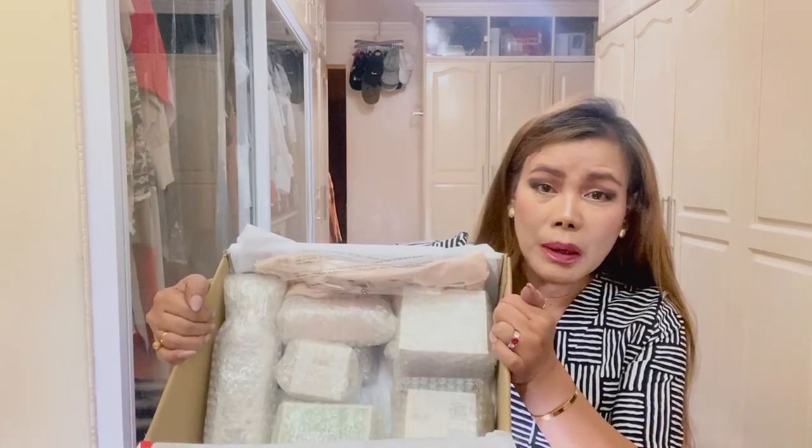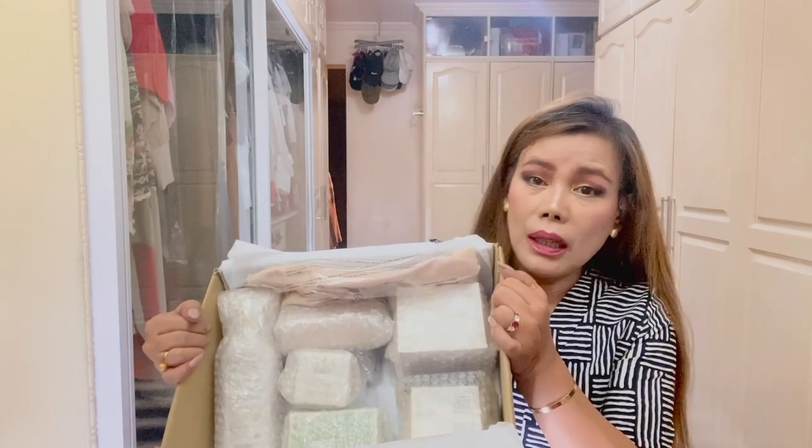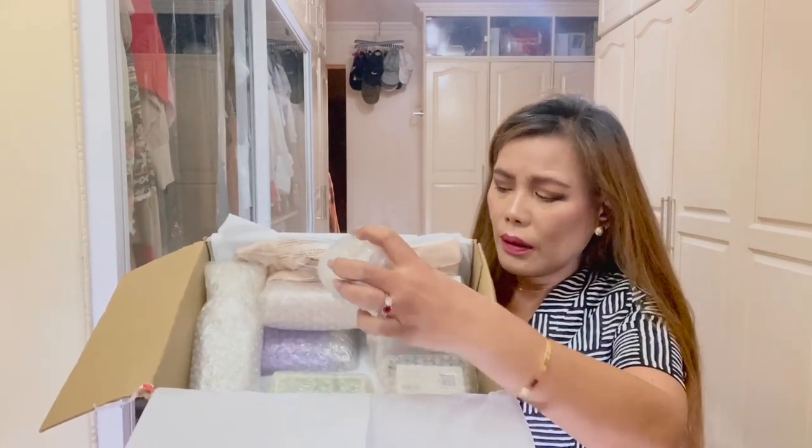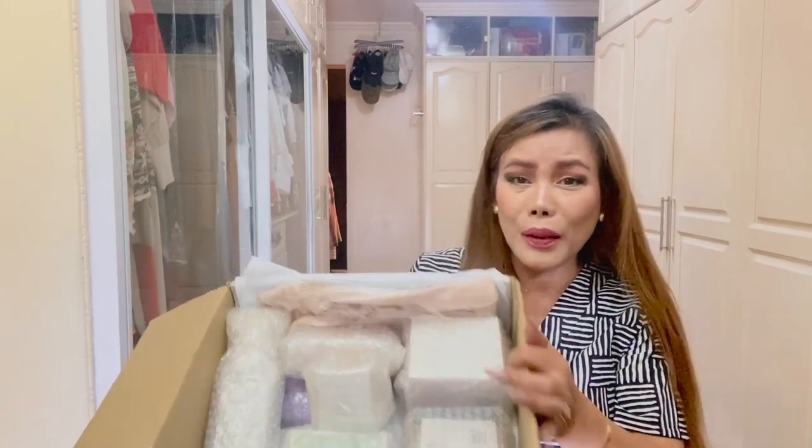Oh my god, I didn't know they packed each item with bubble wrap! How can I open this?